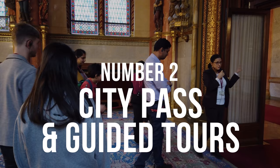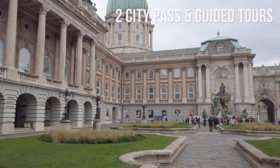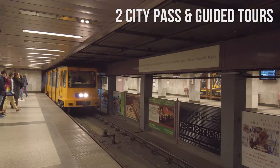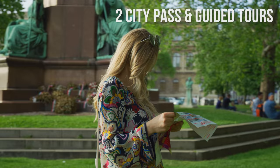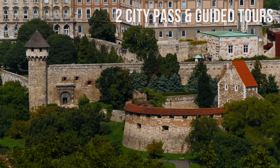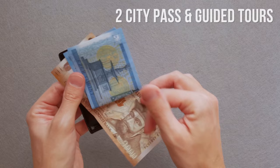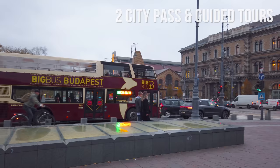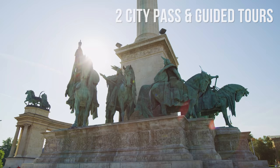Number 2: City Pass and Guided Tours. If you want to save on attractions, you can purchase the Budapest Card, which offers free entry to some top attractions, access to thermal baths, various discounts, unlimited free use of public transport, and more. A great way to discover Budapest is by walking tour, organized by professional guides who know a great deal about the city's rich history. Some providers even offer free walking tours — however, at the end of the tour, it is recommended to make a donation. Another great way to discover the city is by a hop-on hop-off bus or a boat tour. Check our travel guide for links to providers.